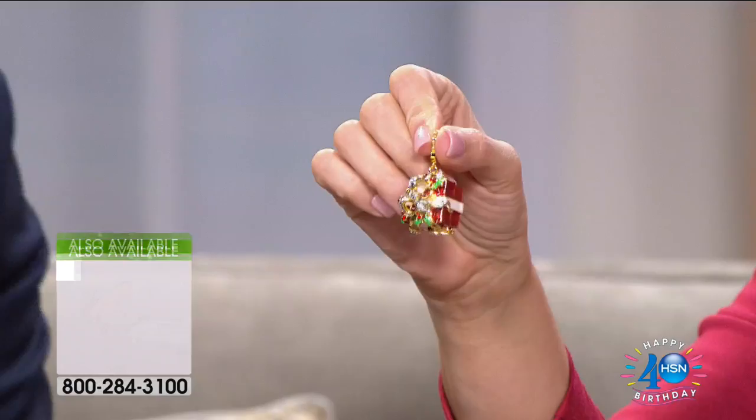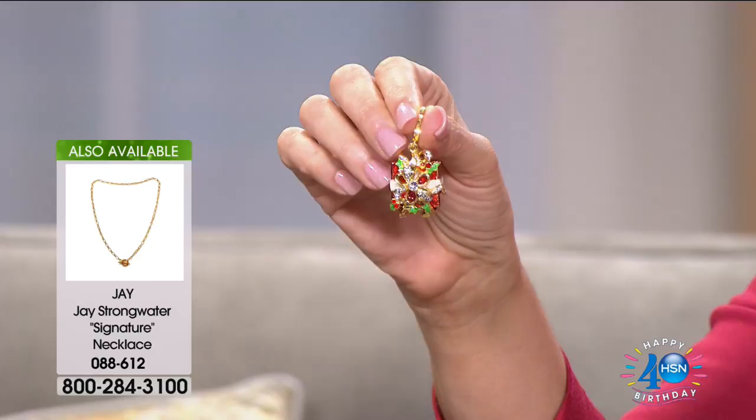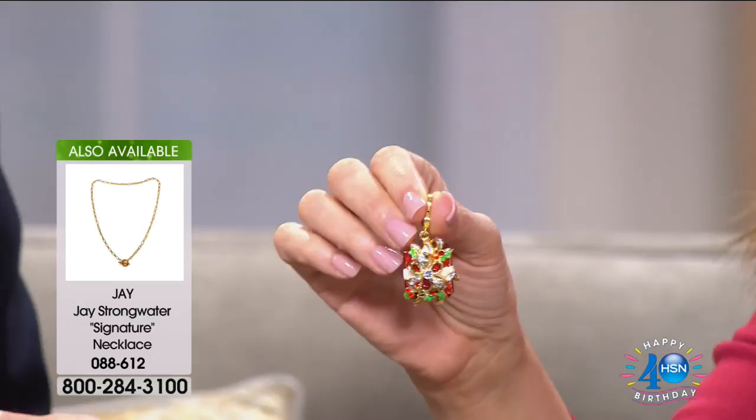The necklace is his signature necklace, item 088612, available in an 18-inch and a 36-inch. I have it on in that longer 36-inch. You just press the clasp and there it is — easy! Oh, I have two Christmas trees now. Really lovely. We have seven charms here and I think they're all so special — let's go through each one.